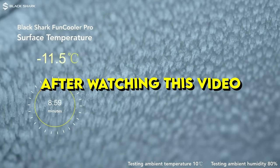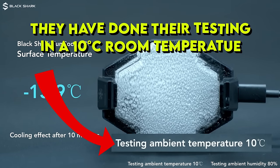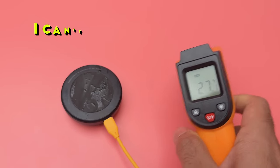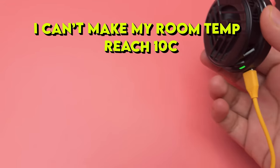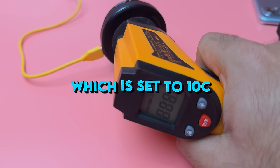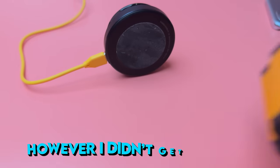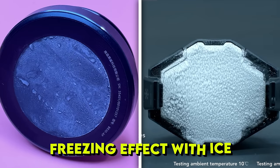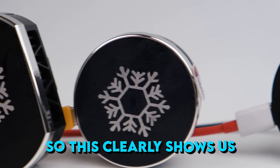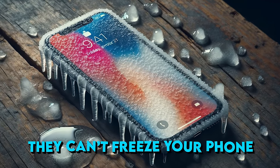After watching their video multiple times, I noticed they did their test in a 10-degree room temperature, whereas my room temperature is at 24 degrees. I can't make my room reach 10 degrees, so I experimented using my fridge, which is set around 10 degrees, and I was able to get similar results as shown in the video. However, I did not get the same freezing effect with ice, but I was able to reach the same temperatures. This clearly shows how powerful phone coolers are at cooling down your phone, but they can't actually freeze your phone.